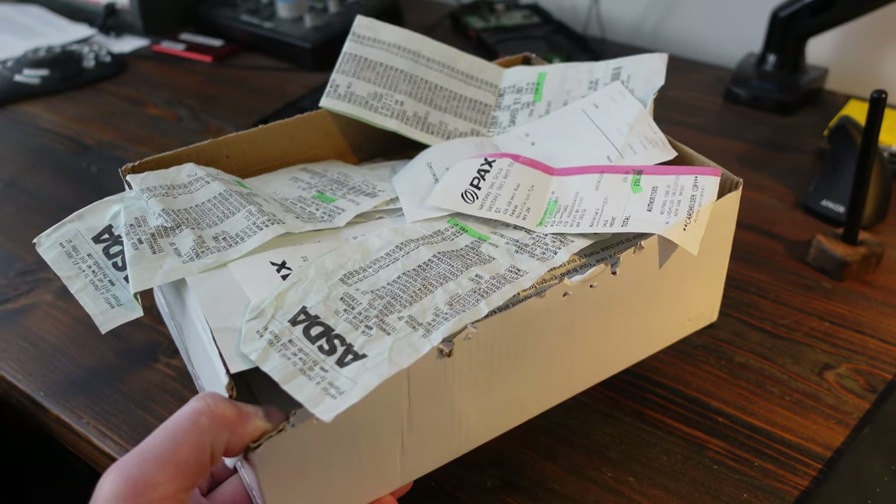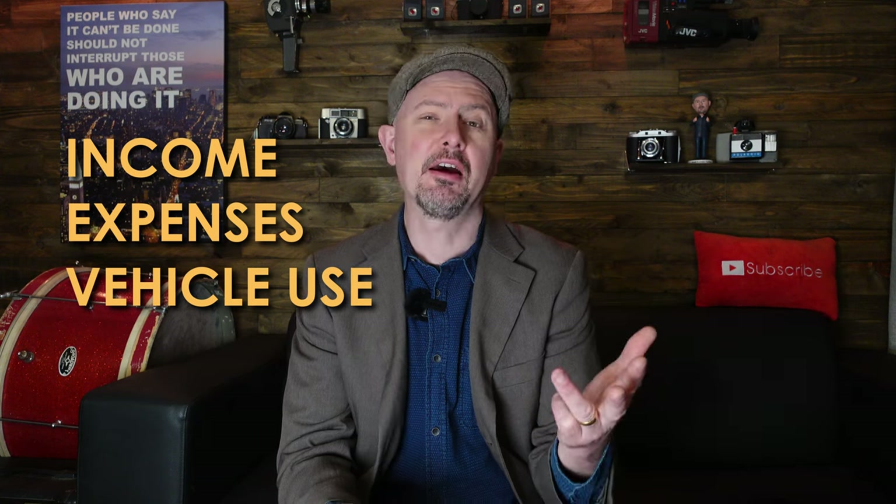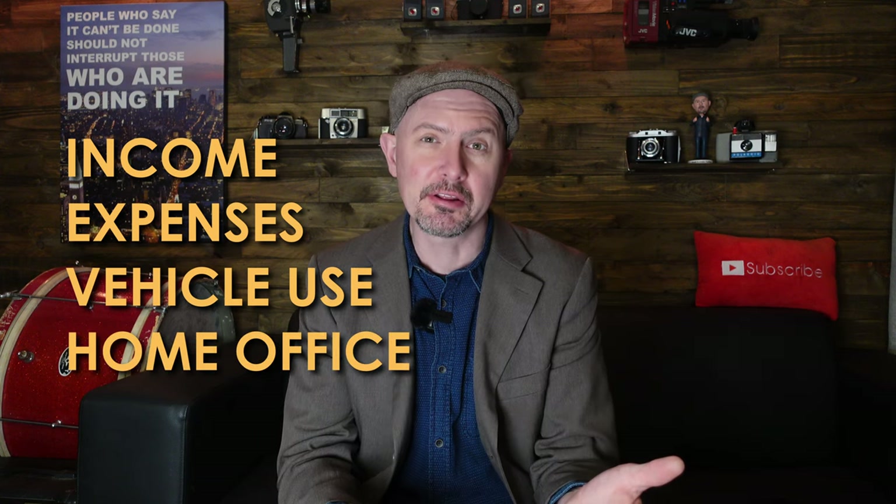If you're self-employed or running a small business in the UK, you've got an obligation to keep certain accounting records. And in today's video, I'm going to show you exactly how I record my business income, expenses, vehicle use, and using our home as an office.